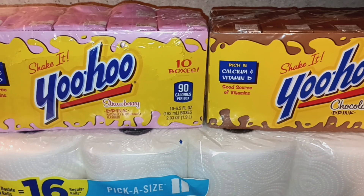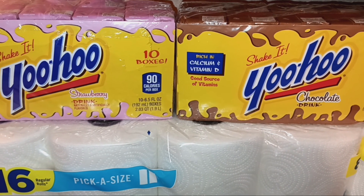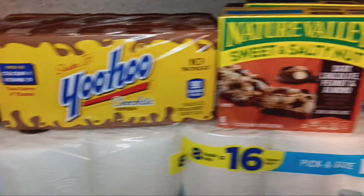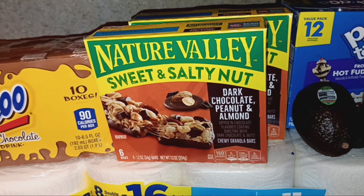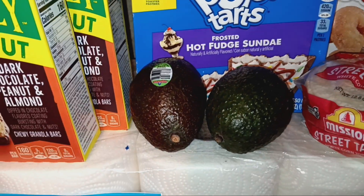Up here I got two packs of the Yoohoo. Are they healthy? No. But my kids haven't had them in a really long time, and they were only $2.79 each, so I bought one strawberry and one chocolate. I got two boxes of dark chocolate peanut and almond Nature Valley bars, and I believe I get a dollar cash back from Kroger for buying those.